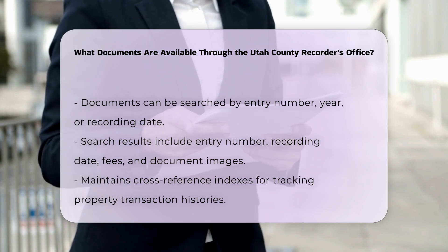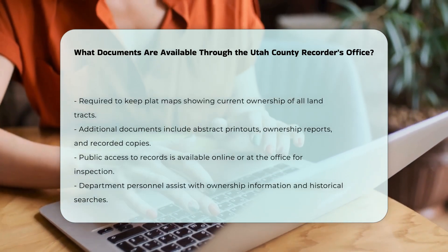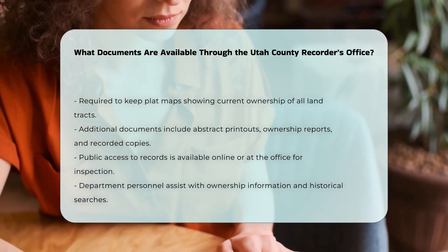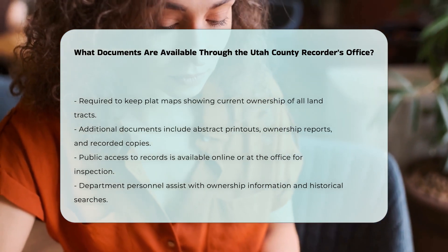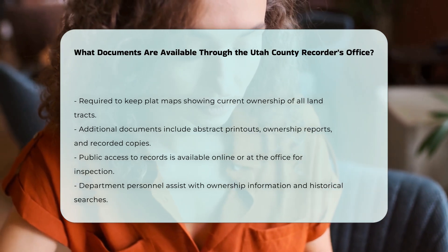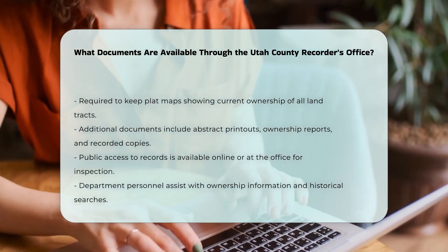Additional documents available include abstract printouts, ownership reports, and recorded document copies. You can also purchase items like property plat information and subdivision maps. All records are open to the public for inspection. You can access these records online with an agreement or visit the office to request copies. Department personnel are available to assist with current ownership information and help you get started with historical searches.